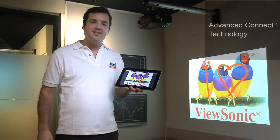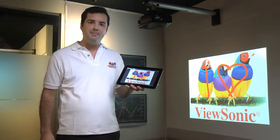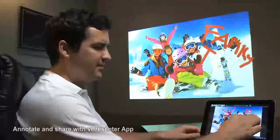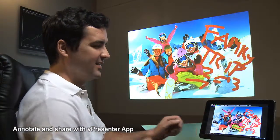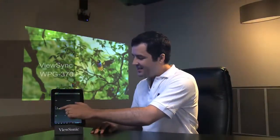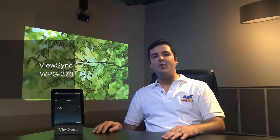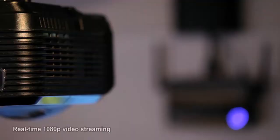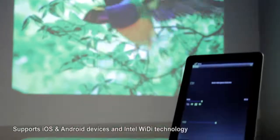Our advanced Kinect technology lets you conduct interactive lectures and presentations by streaming media content directly from a mobile device. This way, you can easily annotate and share content with everyone in your audience. Our pioneering wireless presentation gateway streams content from mobile devices seamlessly and with 1080p quality, powered by Intel wide-eye technology for faster connectivity between devices.